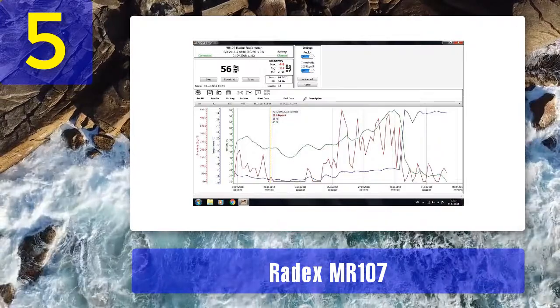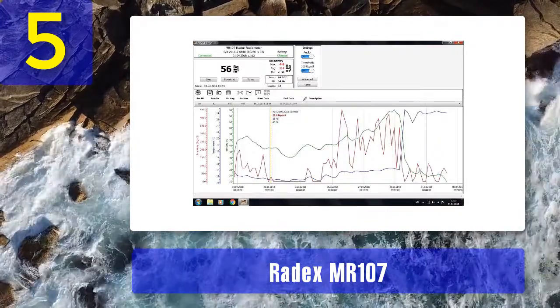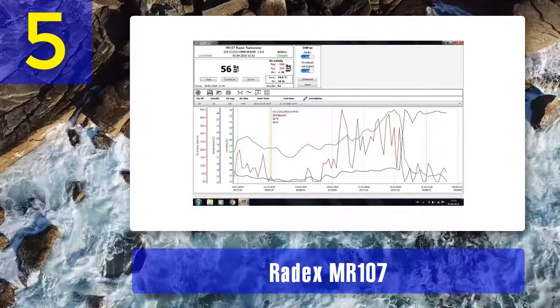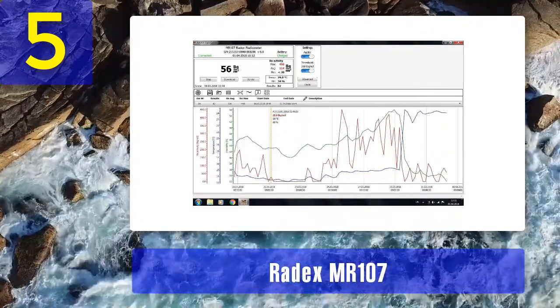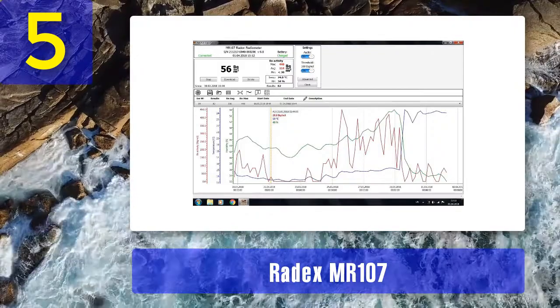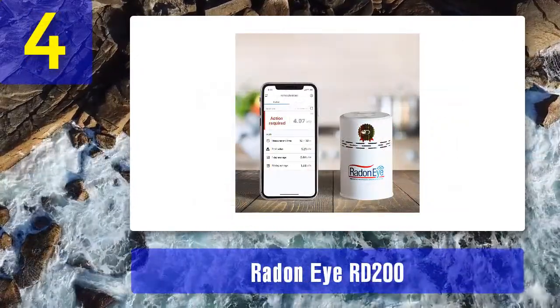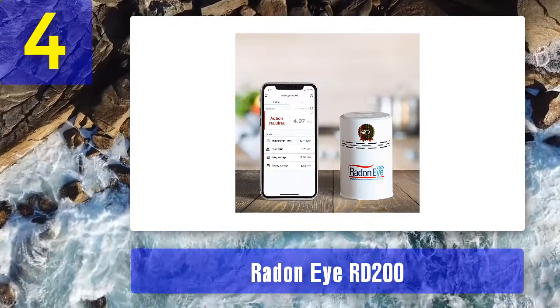The user-friendly design makes the device easy to use for both home and business owners, and it retails for under $200. What we don't like: the lack of a built-in interface makes results more difficult to identify, and it can only be charged via USB with a battery life of up to six days.